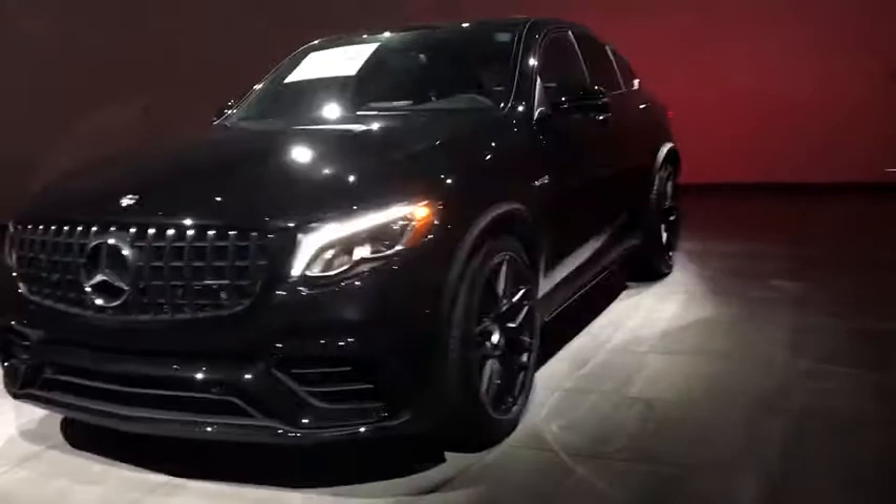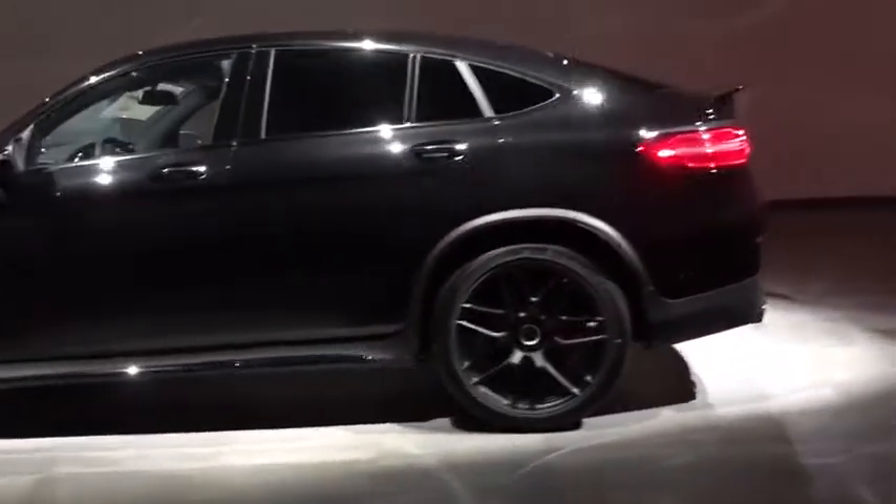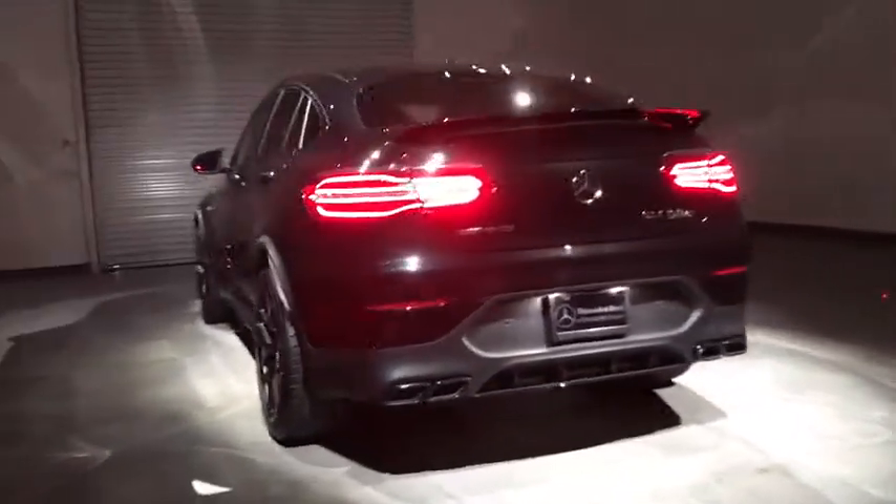Here are some of this vehicle's great options: power liftgate, power passenger seat, backup camera, keyless entry, stability control, all-wheel drive, anti-lock braking system, traction control, steering wheel audio control.